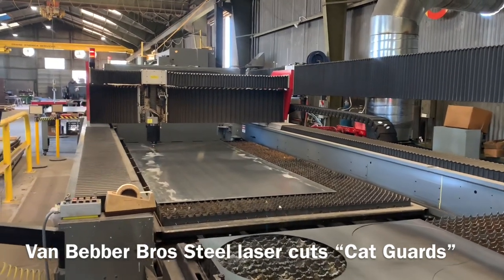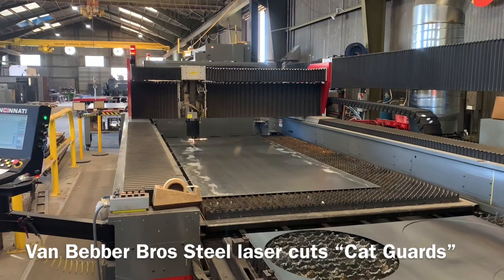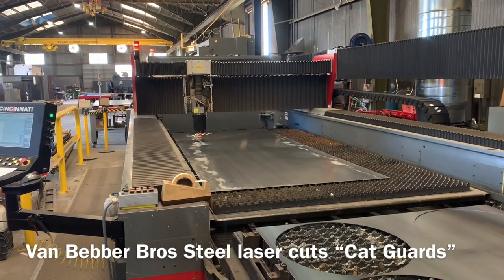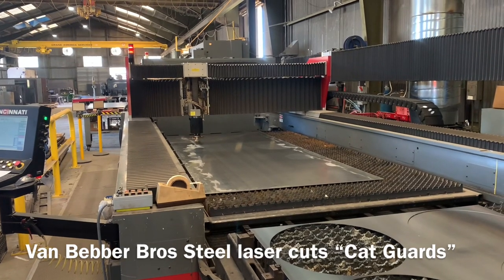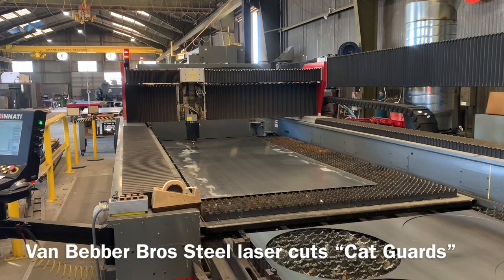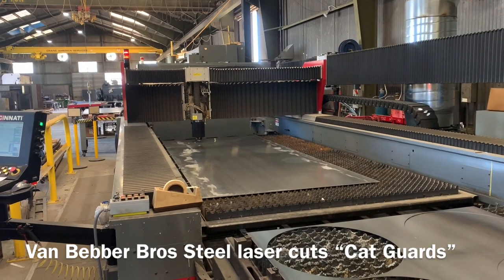How long have they been waiting? Probably maybe 4 or 5 minutes to change. This one's pretty complicated because it has a lot of vent holes and it says CAT shield or CAT card in it.